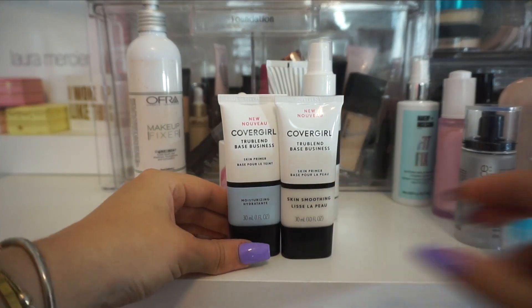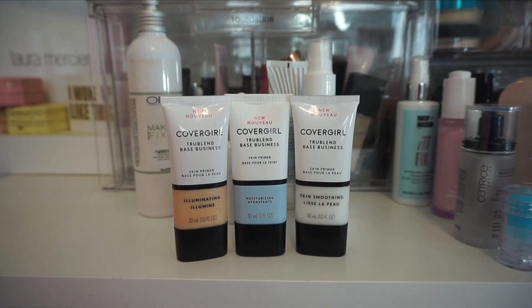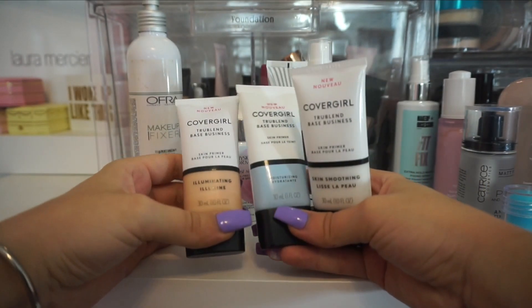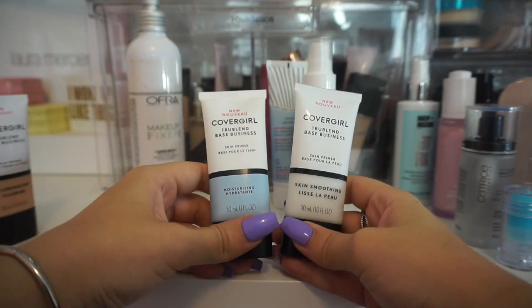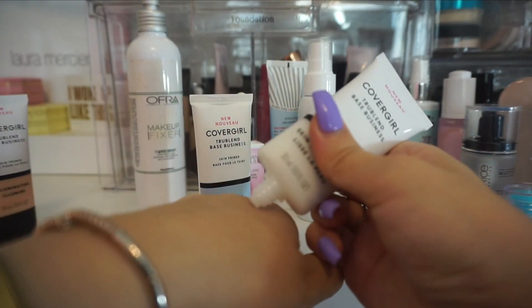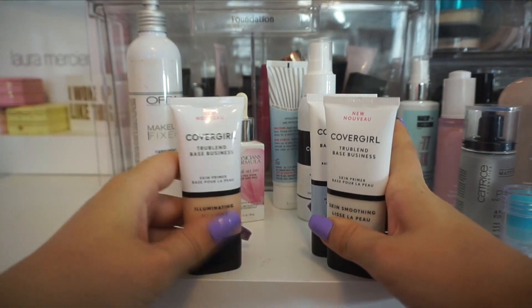I have a few different primers from CoverGirl here. I do really like them — I think they have good primers — but I don't think I need to keep all of these. I have the Skin Smoothing, the Moisturizing Hydrating one, and the Illuminating one. The Illuminating one I really like, but I don't use it enough to keep it. I'm more on the hydrating side. I did really like the Moisturizing Hydrating one, but I'm not sure I need to keep the Smoothing one as well. Actually, I liked the formula of the Smoothing one — it reminded me of one I like from Smashbox — so I am going to actually keep both of these and get rid of the Luminous one.